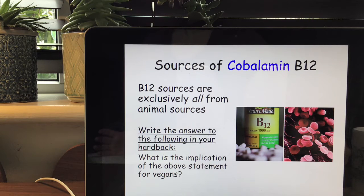Write down the answer to the following question in your hardback: What is the implication of the above statement for vegans? Pause the video and then continue.